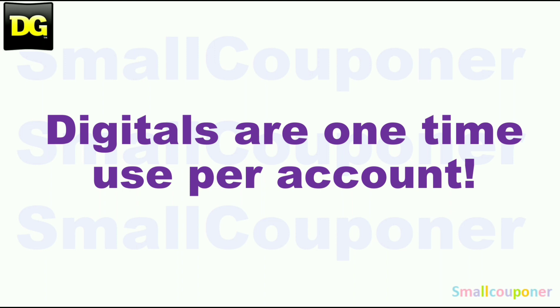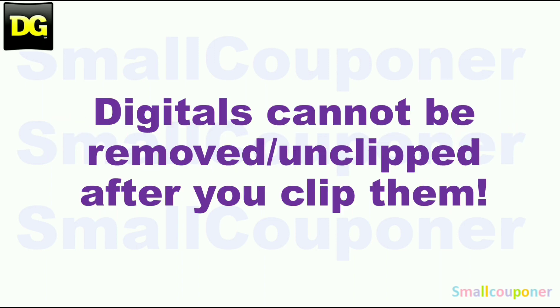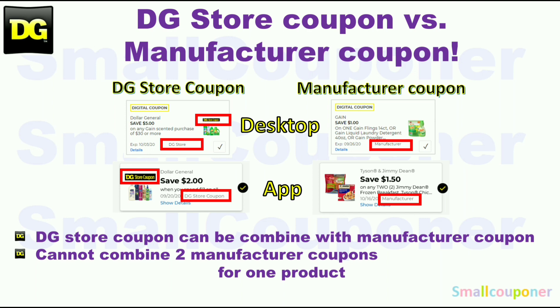Digitals are one-time use per account. Store pricing may vary from store to store. Digitals cannot be removed or unclipped after you clip them. This is the difference between a store coupon and a manufacturer coupon: at Dollar General, you can combine a store coupon with a manufacturer coupon, but you cannot combine two manufacturer coupons, whether in the form of a digital, an insert paper, or a printable coupon for one product.